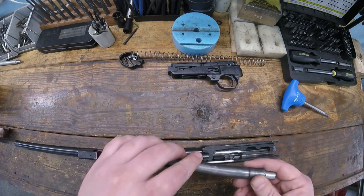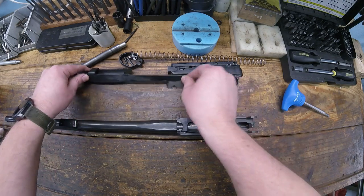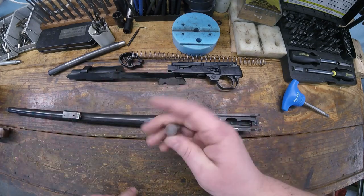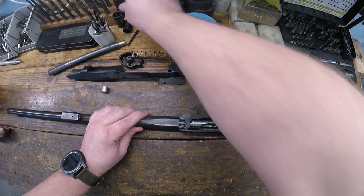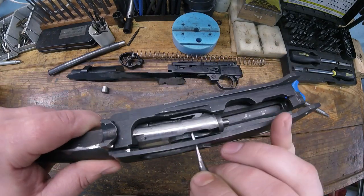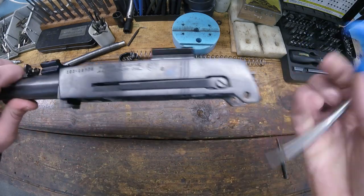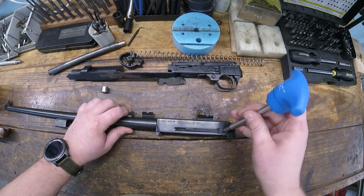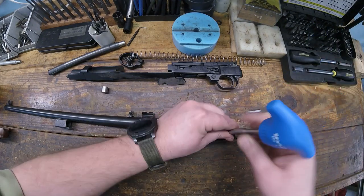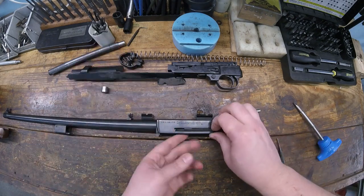Next is the operating rod - just lift up and out, and your charging handle will fall out. Your gas piston just kind of sits in there, don't lose that. To get the bolt out, you have to take a punch and rotate it - it's a rotating bolt. Before you rotate the bolt out, note the ejector on the side of the gun has a little screw in it. Pull that screw out first, then pull your ejector out.